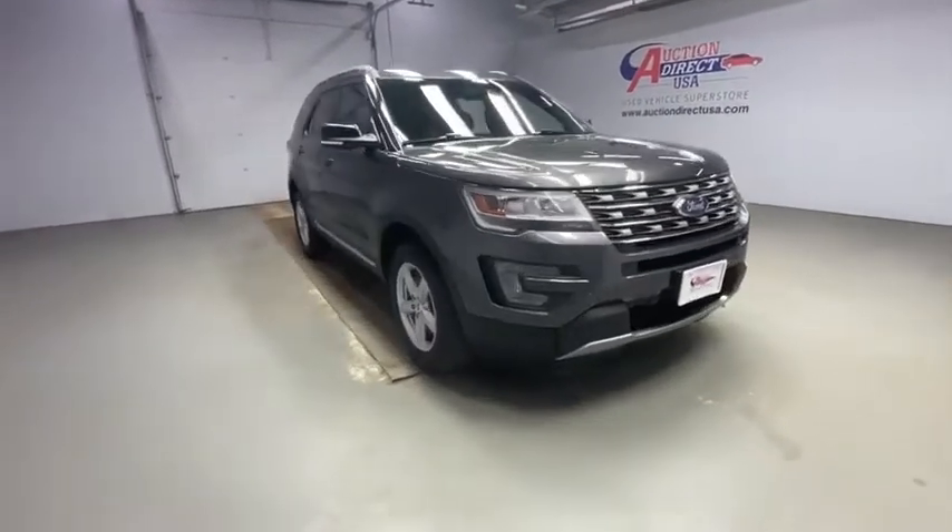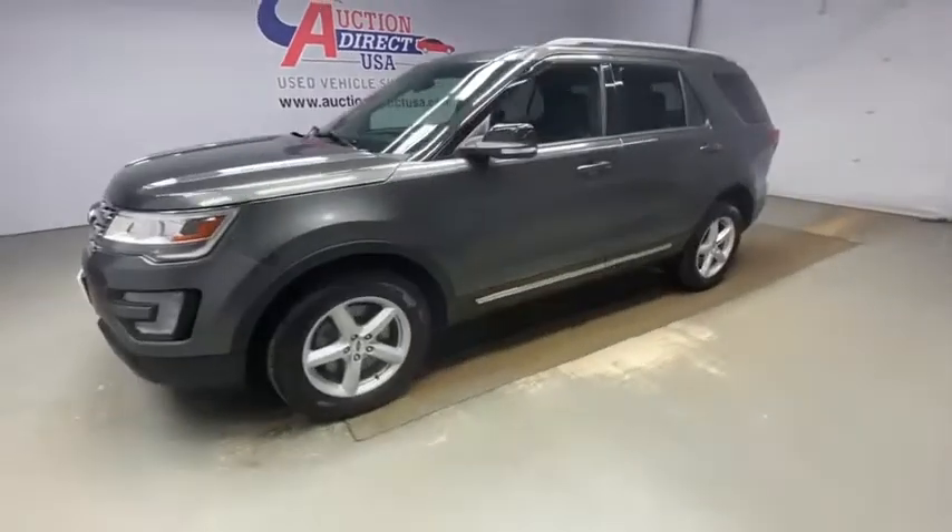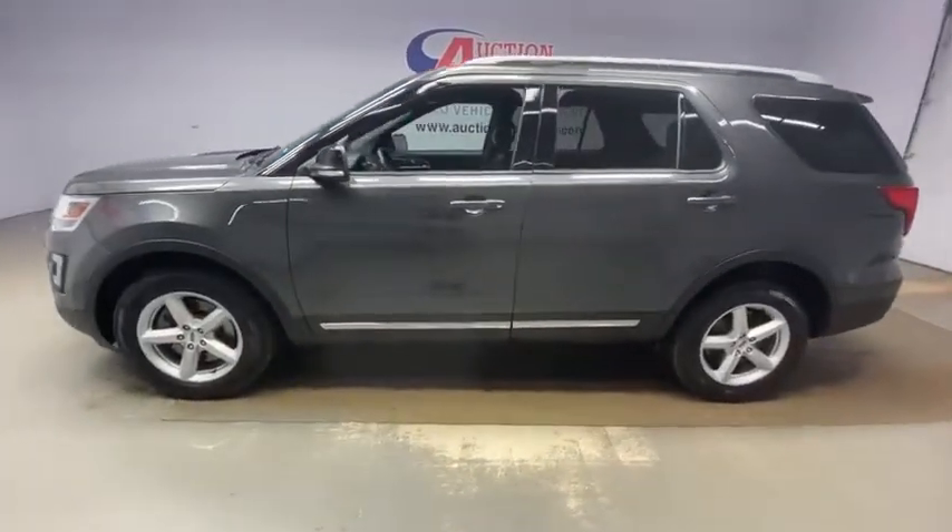Make a great choice today with the 2017 Ford Explorer. You've got a lot of capabilities to call on in a Ford Explorer. Don't underestimate your choices. This vehicle has less than 65,000 miles.